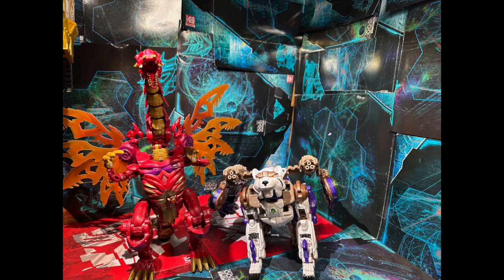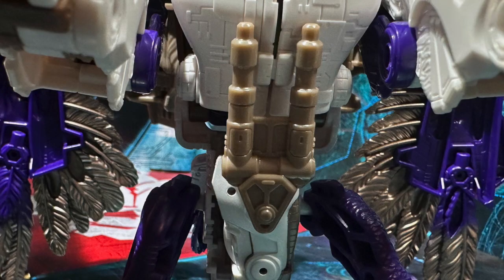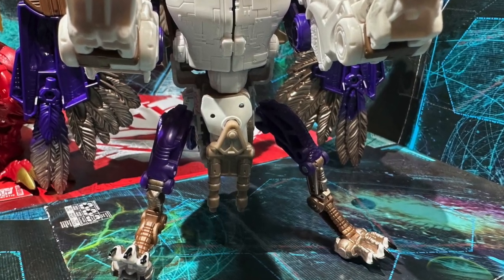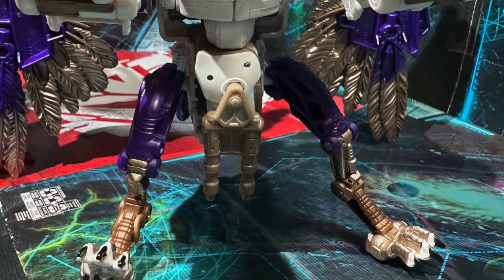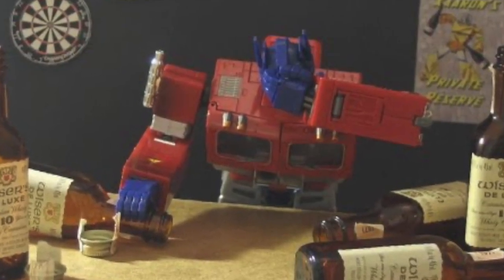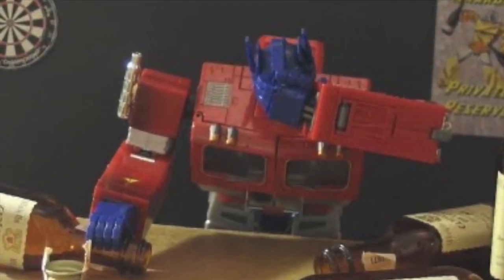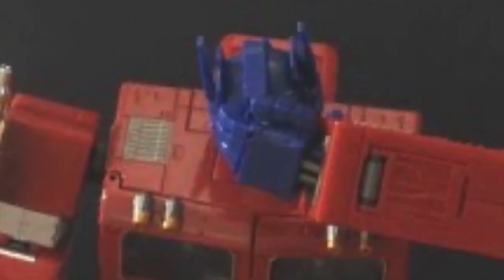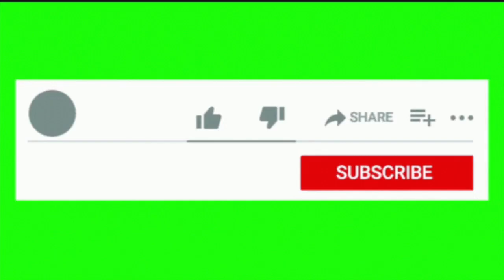Just for poops and giggles, he has his weapon storage under his crotch. It's not as bad as Double Dealer — Double Dealer was definitely overcompensating. But this dude, good for him — he can knock up two women at once. Anyway, let me know what you think in the comments. Did you pick up this figure? Are you interested in it? Do you even care about Beast Wars or the Fusors? Let me know your thoughts in the comments, and as always, make sure you like, share, comment, and subscribe.